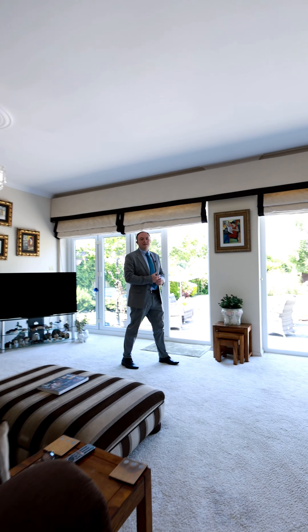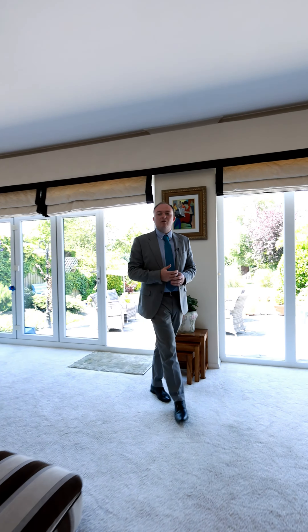This open plan lounge diner leading from the kitchen is a perfect area for entertaining the whole family.